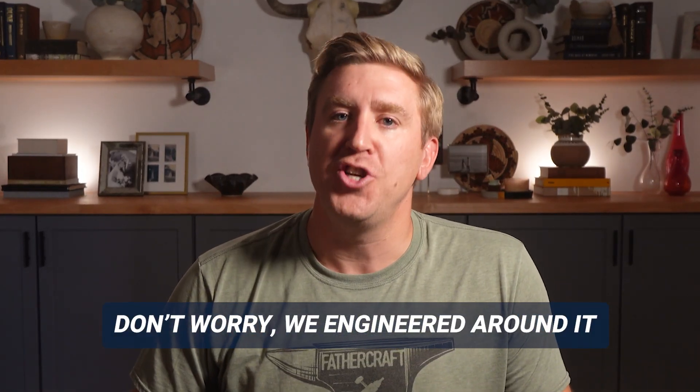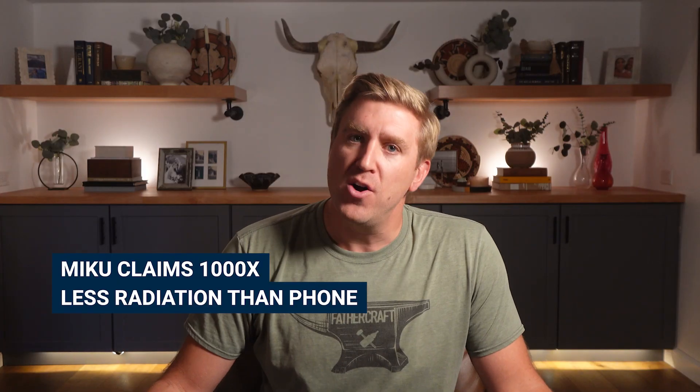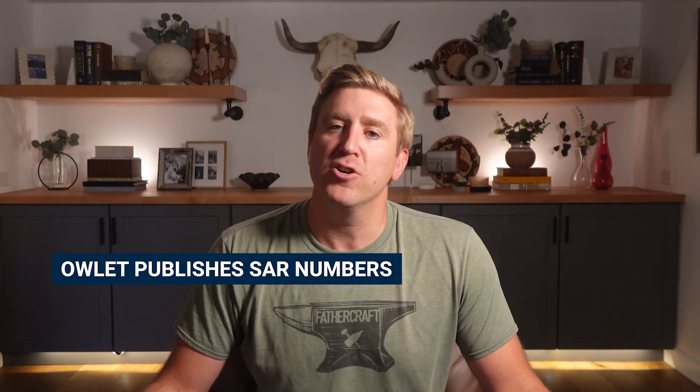Baby monitor companies clearly know that parents are worried about EMF, and they're not saying "relax, it's harmless." They're saying "don't worry, we engineered around it" — which is kind of an admission that there's something worth engineering around. Nanit designed a directional antenna. Miku claims a thousand times less radiation than a phone. And Owlette actually publishes their SAR numbers. The fact they're even talking about this tells you everything. This is a real concern, and they know it.